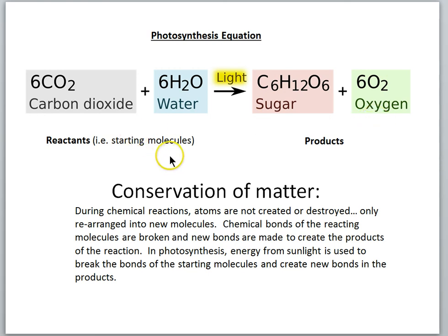This illustrates a very important principle in chemistry called the conservation of matter. What that means is that during chemical reactions, atoms are not created or destroyed — only rearranged into new molecules. Chemical bonds of the reacting molecules are broken, and new bonds are made to create the products of the reaction. In photosynthesis, energy from sunlight is used to break the bonds of the starting molecules and create new bonds in the products. The balanced chemical reaction is an example of the conservation of matter.